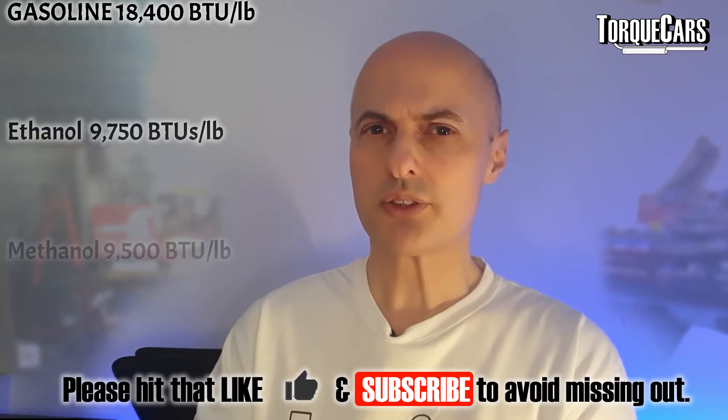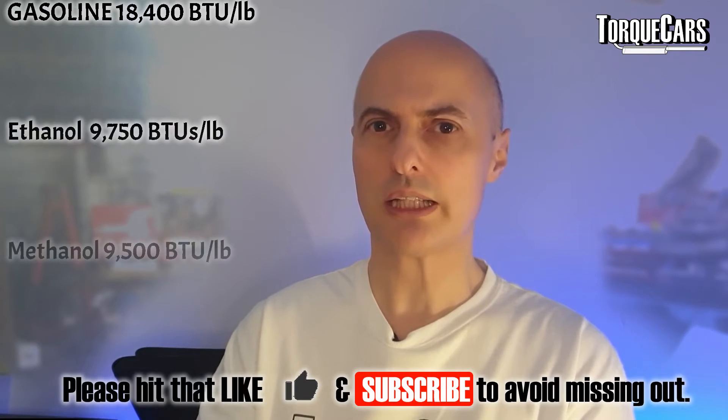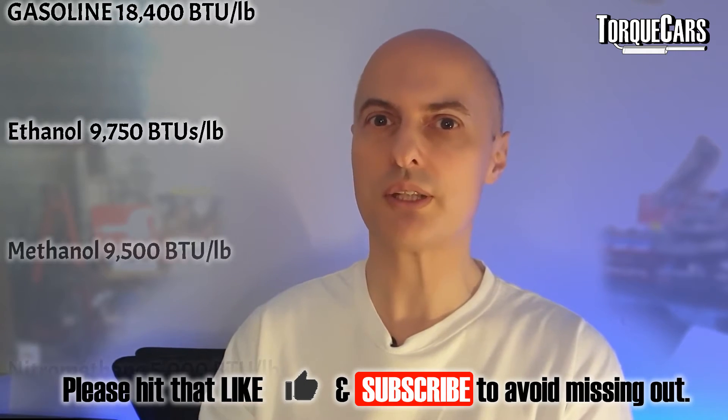If we move to ethanol, we find that the BTUs in ethanol is 9,750 per pound. If we go to methanol, it's slightly less than ethanol at 9,500 BTUs per pound. Now, methanol is quite nasty because it corrodes aluminium if the aluminium is not correctly anodized, so it causes a lot of extra wear and tear on the engine. It's certainly not a fuel you can just dump in your tank and get away with.